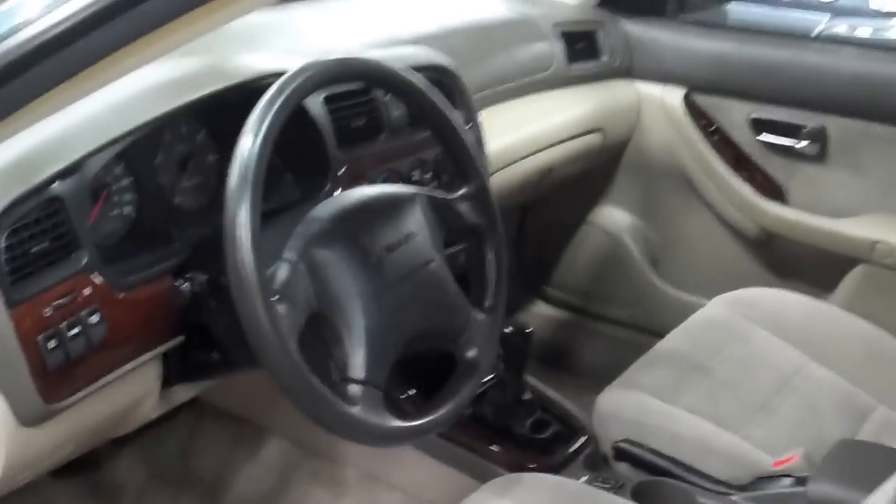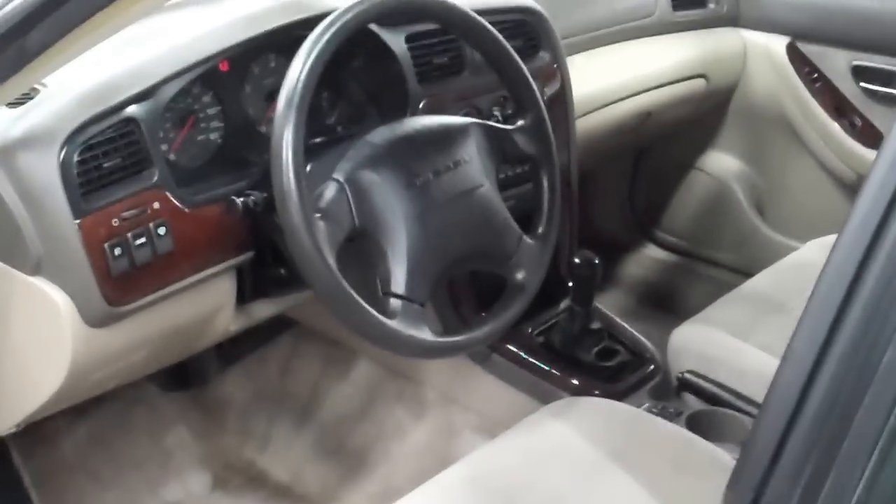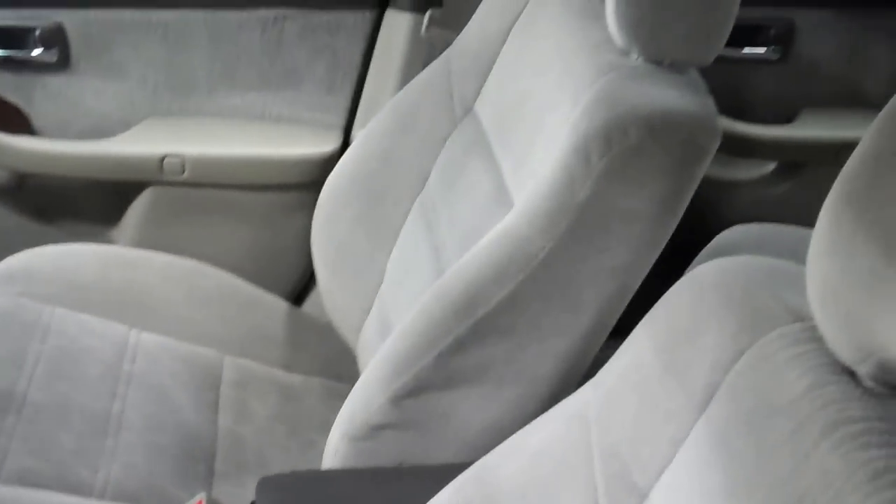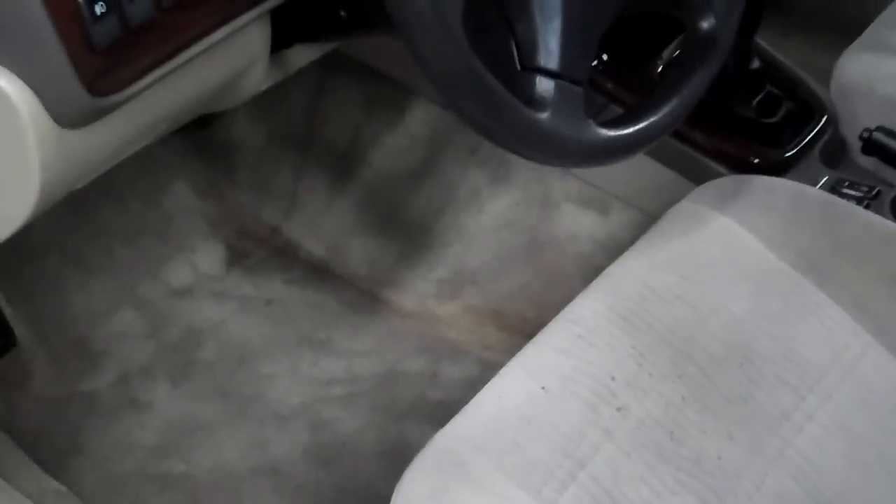Open it up and see the interior. One of the neatest things about this car that I saw was that they're heated cloth seats. This driver's seat here has a couple marks at the edge of the seat. Other than that, really very clean in here.